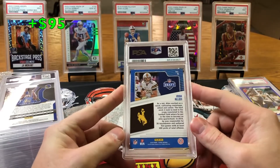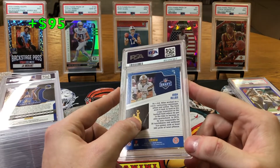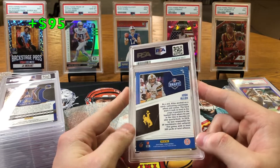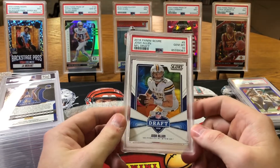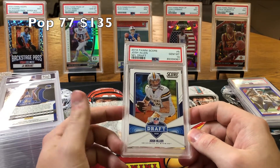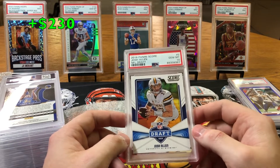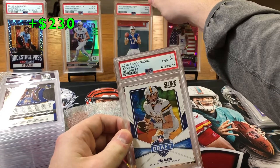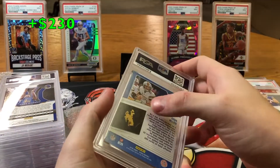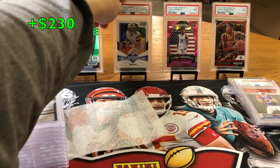I got another Josh Allen rookie in here — this is a 2018. PSA is smudging my slabs, that's not cool. 2018 Score — that's what we like to see right there. Gem Mint 10! I mean, it's a Score, but it's still a Josh Allen rookie. They always go for money. Gem Mint 10 Josh Allen NFL draft Score — we take those. We're going to put the Gem Mint 10 up there. There's a smudge on it; I hope I can get it off.